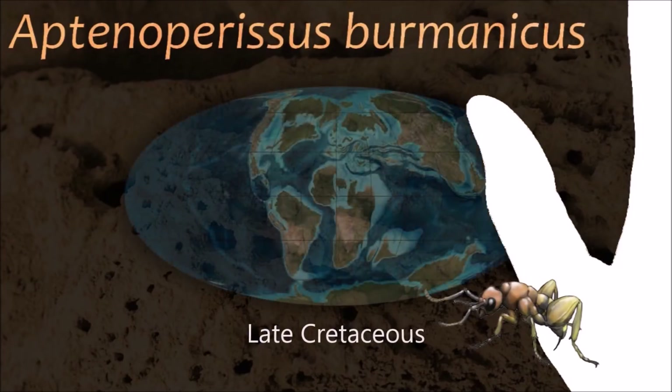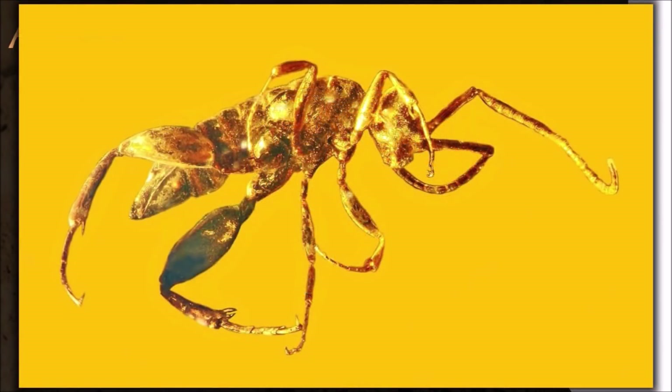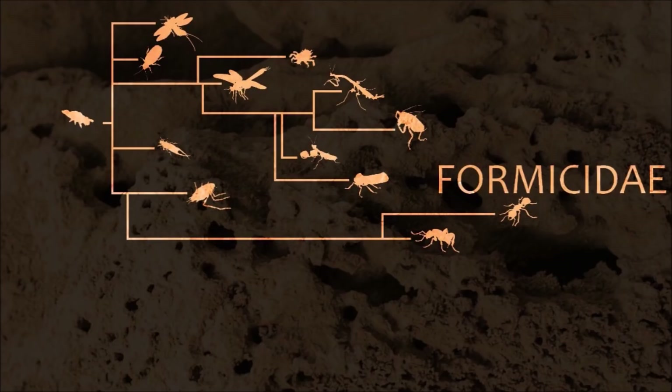Hymenoptera originated in the Triassic, with the oldest fossils belonging to the family Xylidae. Social hymenopterans appeared during the Cretaceous. Aptenoporysus is the common ancestor between ants and wasps.